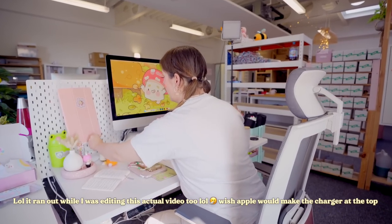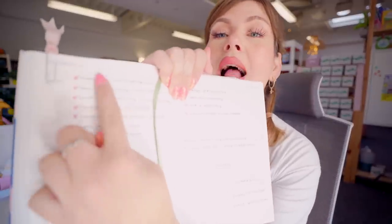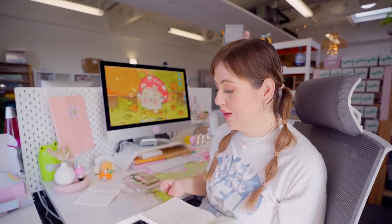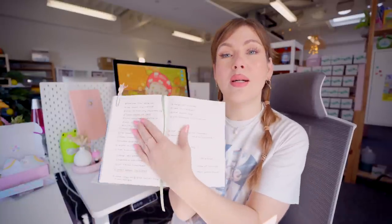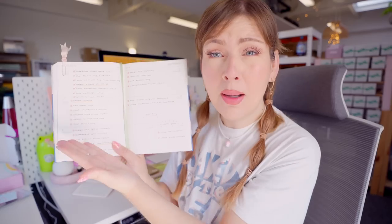Good morning guys! Yesterday we had such a productive day in the studio. I actually ended the last studio vlog where we went out in the van and I got everything off my to-do list done in that day, which hasn't happened for the longest time. I've been in a bit of a funk — anything on my to-do list I've kind of been doing the next day, or the day after, or even the week after. But I got every single thing done and it felt so satisfying.